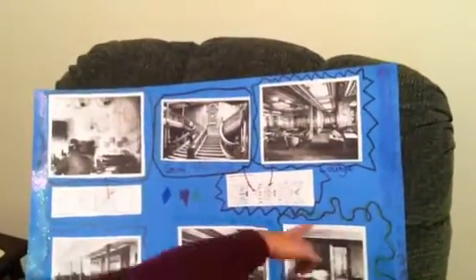Over here is the lounge, and it's right over here. A lounge is a place to hang out and do whatever you want.